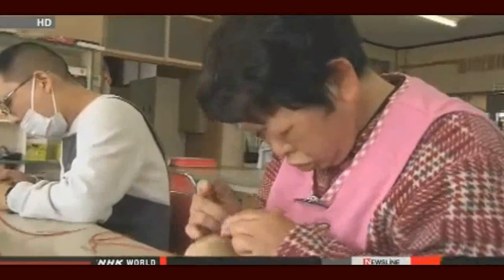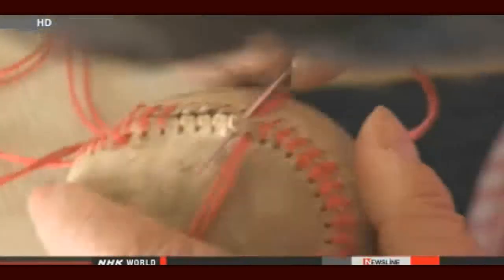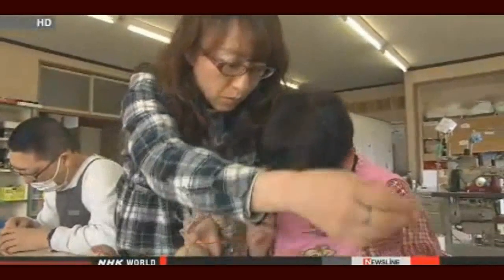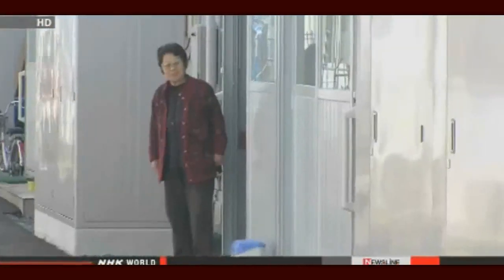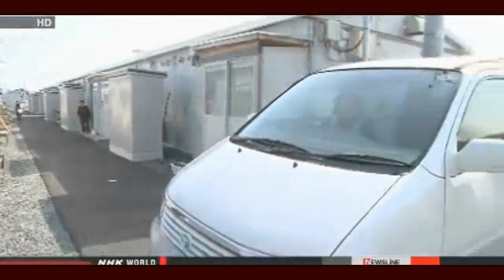Keiko Sakurai works on repairing the balls. She suffers from cerebral palsy. Her home was badly damaged in the disaster and her previous vocational support center had to relocate to a new area. She started working at BEANS after the disaster. Sakurai is now living in temporary housing with her elderly mother. Before the disaster, they shared a home with Sakurai's brother and his family, so Sakurai was well taken care of. But her brother had to move away because of his work, making it a difficult time for her and her mother.